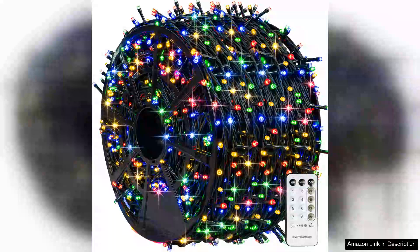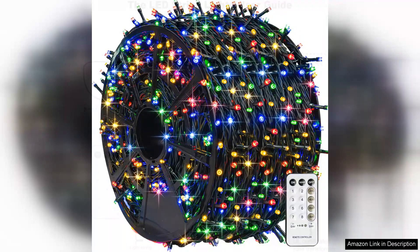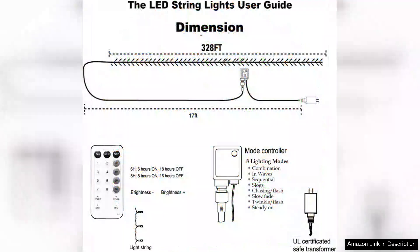I recently purchased the TW SHINE 1000 LED Christmas lights and I couldn't be more pleased with my choice. Spanning an impressive 328 feet, these lights are perfect for decorating both indoor and outdoor spaces. Their vibrant colors and bright illumination bring a festive cheer that transforms any area into a winter wonderland.